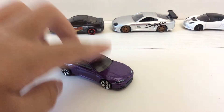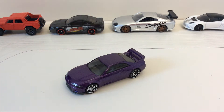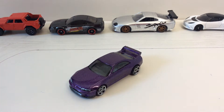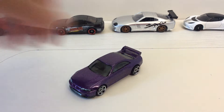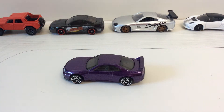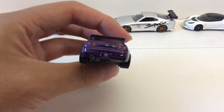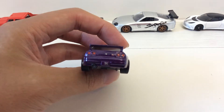First let's talk about the die-cast version, and then we're going to talk about the real life. This is in a very nice metallic purple. I believe it's trying to recreate the manufacturer color called Midnight Purple, but of course Hot Wheels can't do the same thing because it's a $1 car.